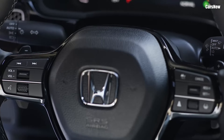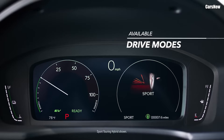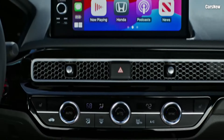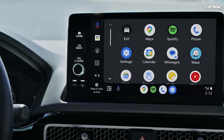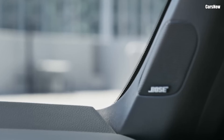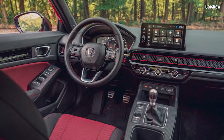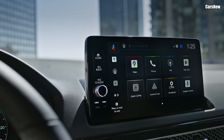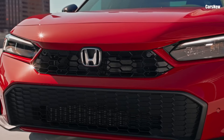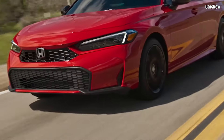Tech-forward interior. Inside, the Civic's cabin has undergone a high-tech transformation, featuring a modern dashboard with a new 10.2-inch digital driver display and an available 12.3-inch infotainment touchscreen. Wireless Apple CarPlay and Android Auto are now standard, along with an available wireless charging pad. A premium Bose sound system, available in the Touring trim, elevates the driving experience with crisp audio quality. Honda has equipped the 2025 Civic with the latest in driver assistance technology, featuring Honda Sensing safety suite as standard across all trims. This includes adaptive cruise control, lane keeping assist, forward collision warning, and automatic emergency braking, providing peace of mind on every drive.